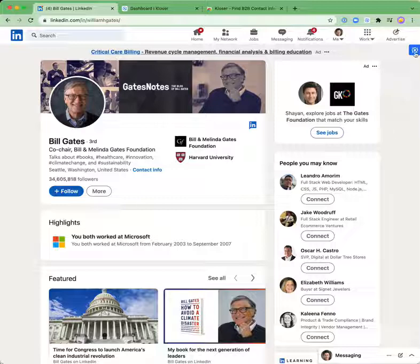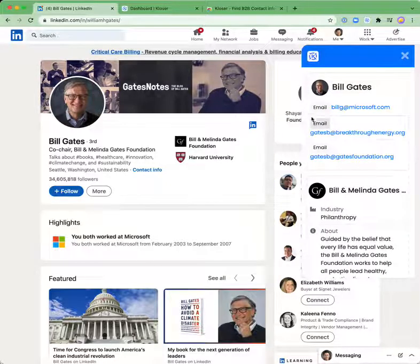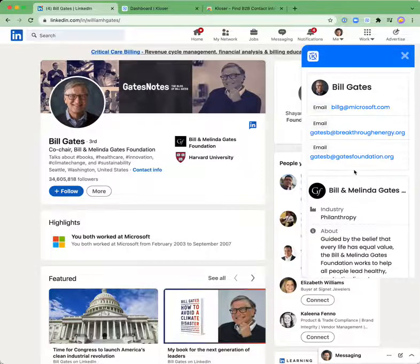Once you see the flashing, you can tap on the blue badge for Closer, and you can see the contact information for the individual's profile you're visiting and all the companies they're involved with currently. This allows you to capture that information, reach out to them directly, and continue with your prospecting.